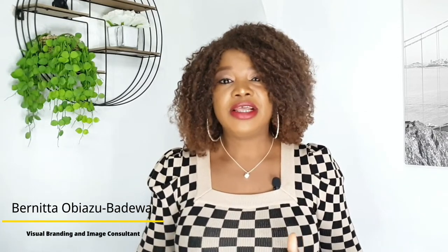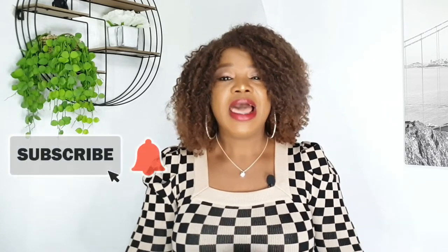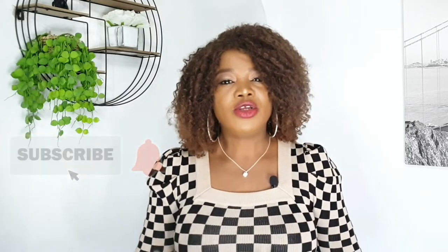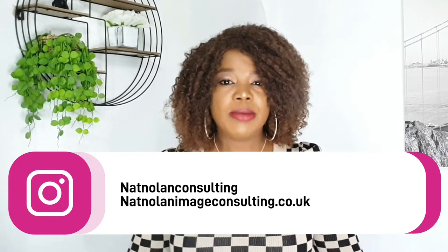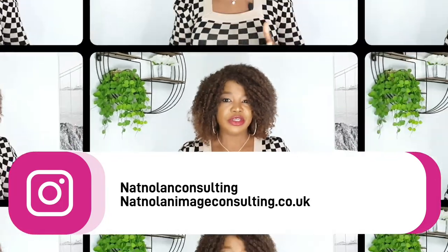Hi ladies, welcome back to another video and thank you for tuning in. I'm Benita, I am a visual brand and image consultant. This channel is all about body confidence, image building, styling tips, fashion and a sprinkle of beauty. If you haven't subscribed to my channel, please click the subscribe button and turn on your notification bell to join the community. You can also find me over on Instagram at natnolanconsulting, or check my website where I have lookbooks on how to dress according to different body shapes.